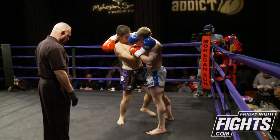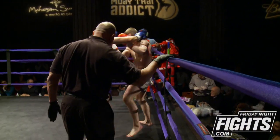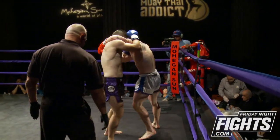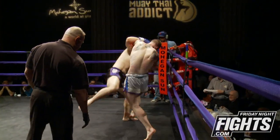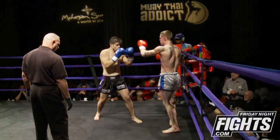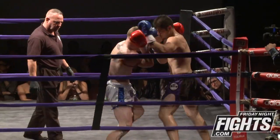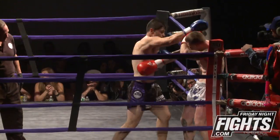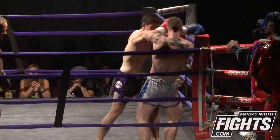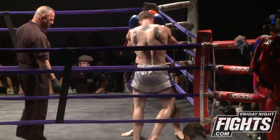Burgos doing a good job jockeying for position in the clinch. Good exchange of knees here. It lands another head kick on the outside. Burgos has his hands up in between those exchanges. Nice one-two. Another one-two lands. Another overhand right lands.